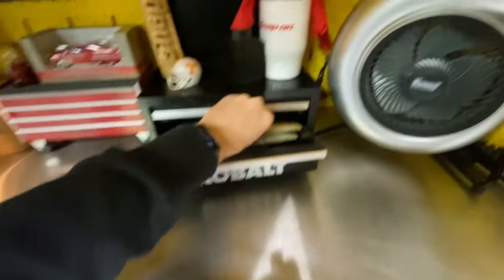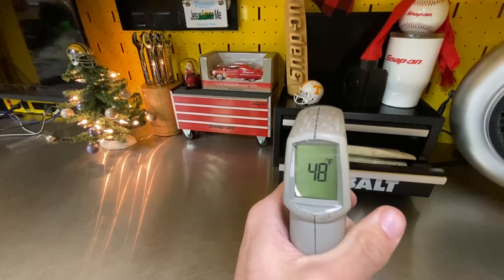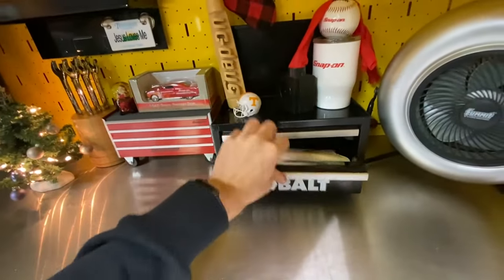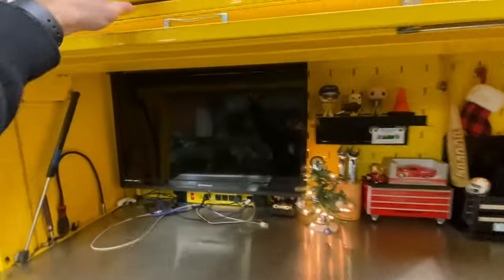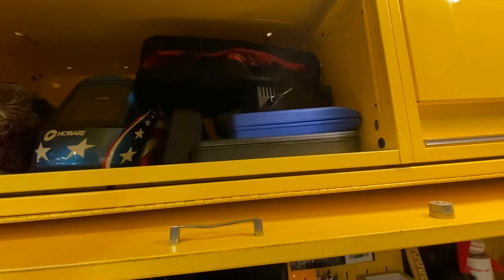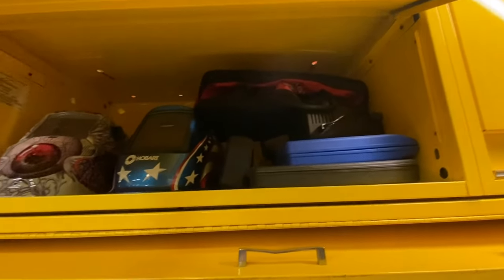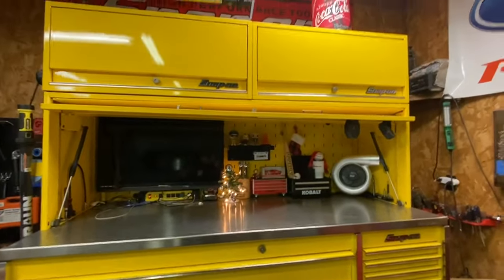We've also got a Blue Point temperature gun — it's reading 48 degrees in here, I'm freezing. Then up top we've got brush sets, welding helmets, and our go bag that we take on the road. That's it for the yellow box! Comment down below what you think. My little Coke cooler up there — shout out to my mamaw for that.